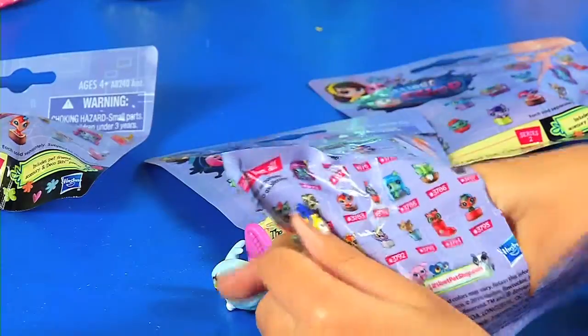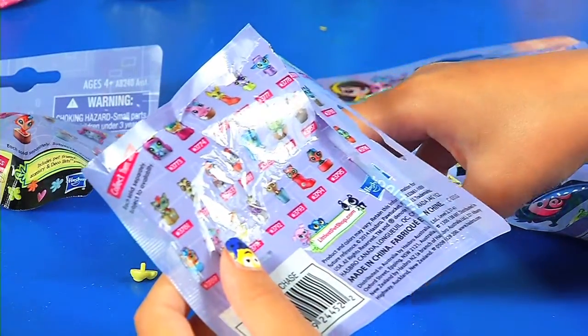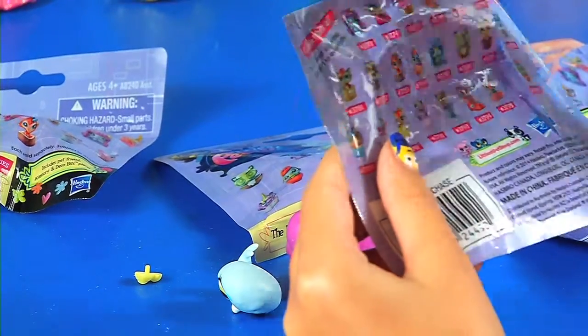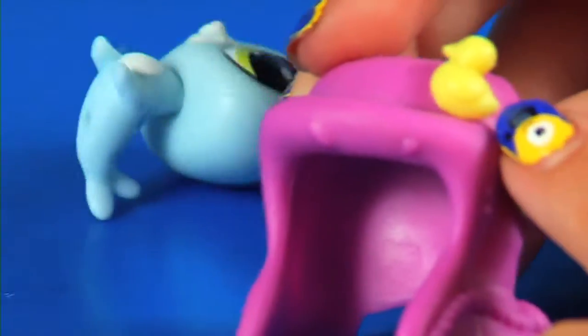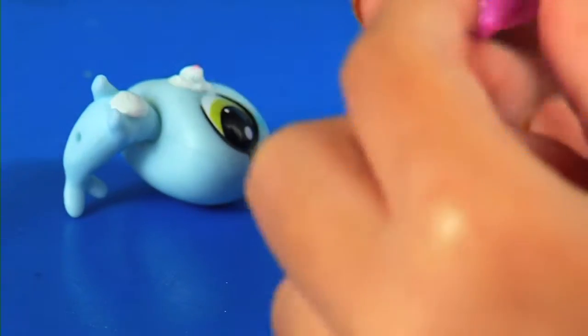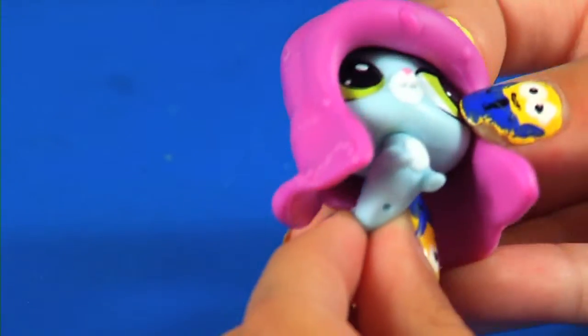Open this one up, see what number we get. So today in this one we got number 3773. So let's assemble this. This is a seal. And this little deco bit looks like a little ducky, rubber ducky. And her hat is pink, half purple, pinkish purple. This is how it goes. It's a very cute hat for our little seal.